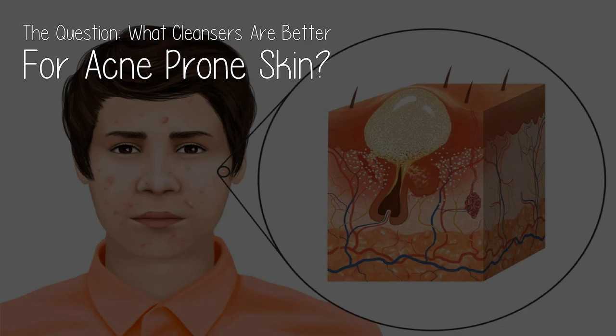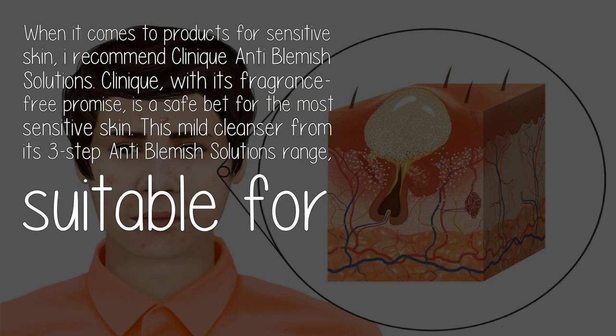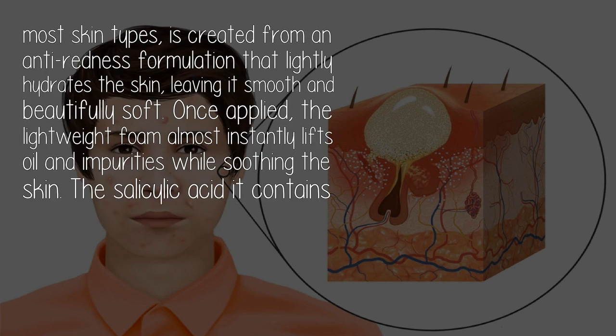When it comes to products for sensitive skin, I recommend Clinique Anti-Blemish Solutions. Clinique, with its fragrance-free promise, is a safe bet for the most sensitive skin. This mild cleanser from its three-step Anti-Blemish Solutions range, suitable for most skin types, is created from an anti-redness formulation.